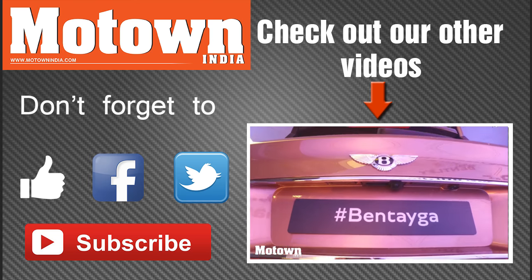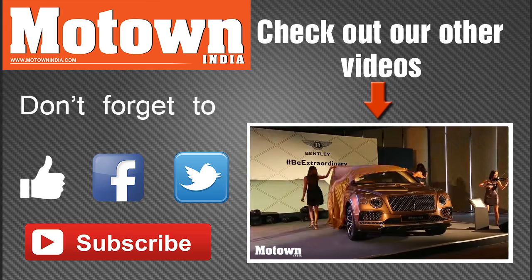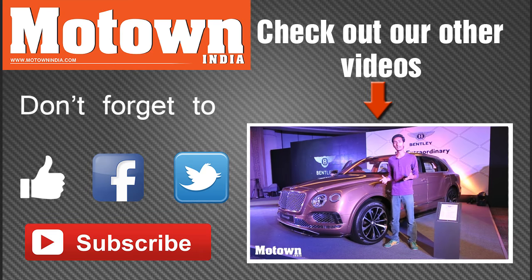This is the Bentley Bentayga and Bentley is calling it the most luxurious, the most exclusive and the fastest SUV — and they have all the right to say that.